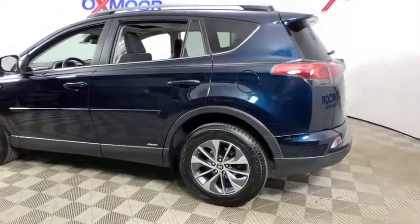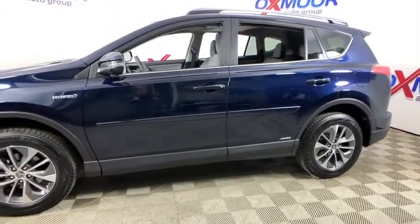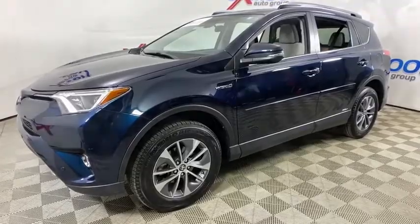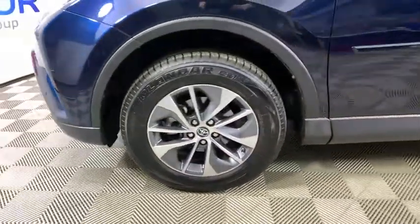Make a great choice today with the 2018 Toyota RAV4 Hybrid. The Toyota RAV4 Hybrid offers a spacious interior, an abundance of technology, and safety features galore. When pairing all of this with a dynamic exterior, it's not surprising that everyone is talking about this vehicle.